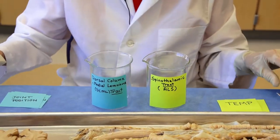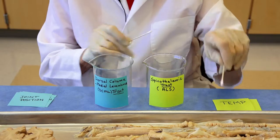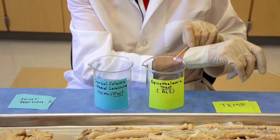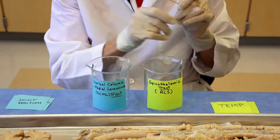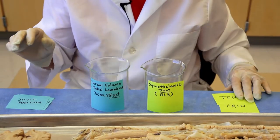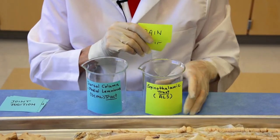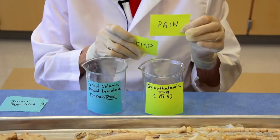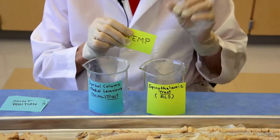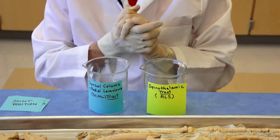What is carried in these two tracts is different. In common is sensation from the skin — crude touch is actually carried in both tracks. What is carried in the spinothalamic tract is pain and temperature. You can test pain and this will be this tract. You can test warm and cold. So this is the pain and temperature pathway.